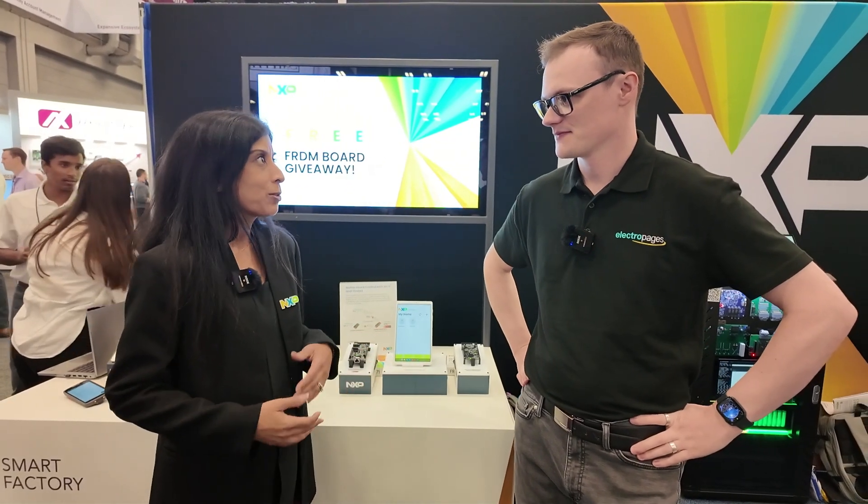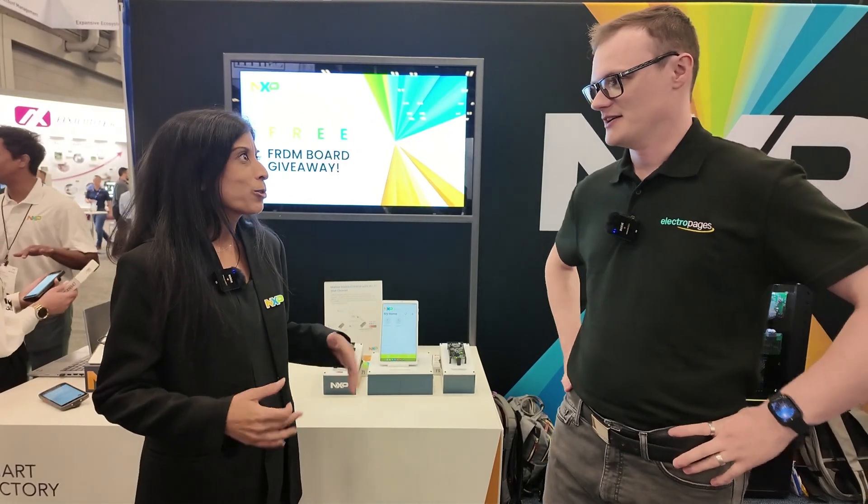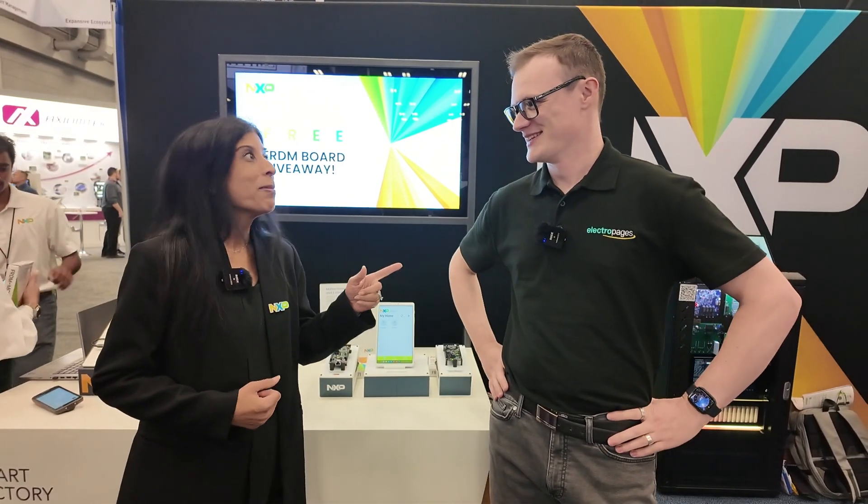Please tell the audience who you are and what you do. I'm Sujatha Nydig with NXP Semiconductors. I'm a product marketing director for wireless connectivity in the IoT space. What we're going to be talking about is Matter and the connected home. If Matter matters — it matters.